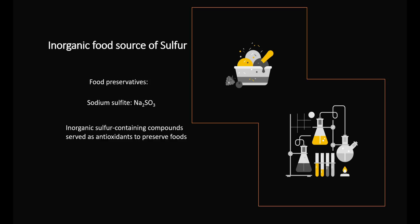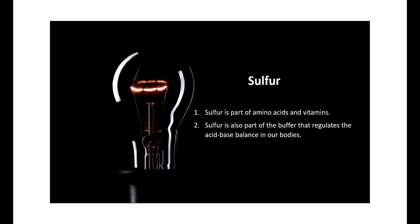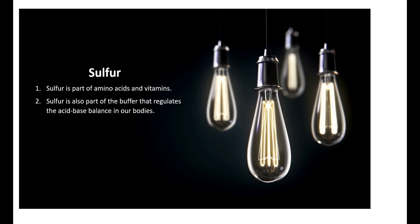What does sulfur do in our bodies? There are two major functions of sulfur in the human body. First, sulfur is part of amino acids and vitamins. Second, sulfur is also part of the buffer that regulates the acid-base balance in our bodies.